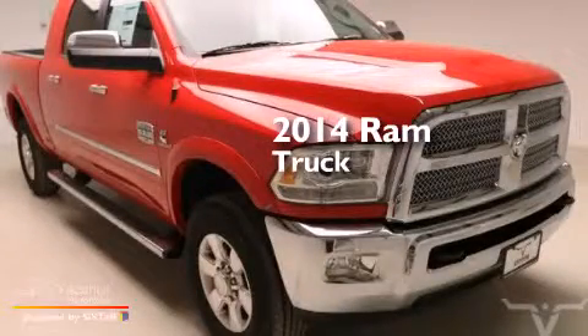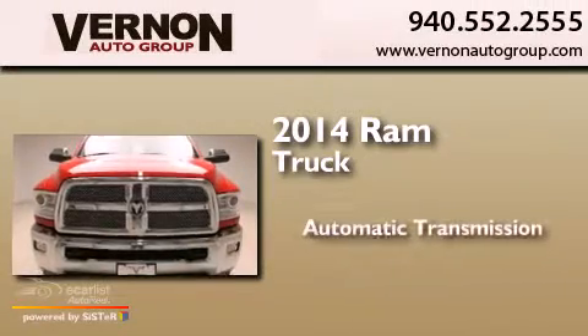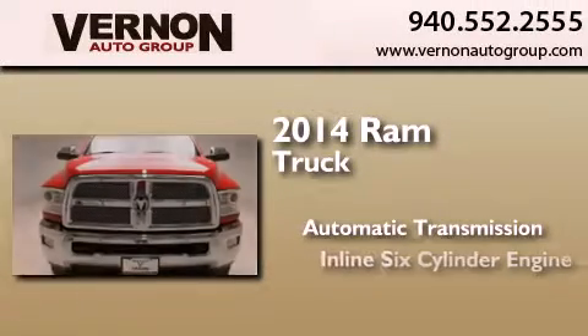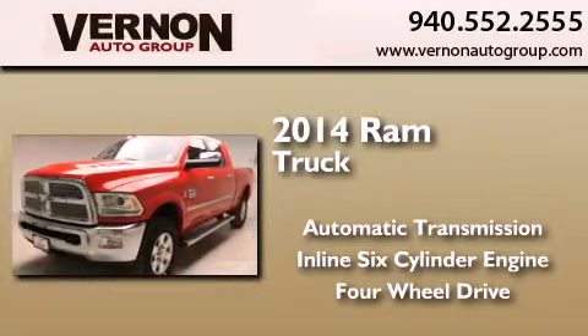This is a brand new 2014 Ram truck. This truck has an automatic transmission, an inline six-cylinder engine, and the added safety and control of four-wheel drive.